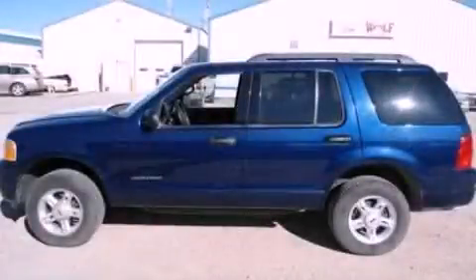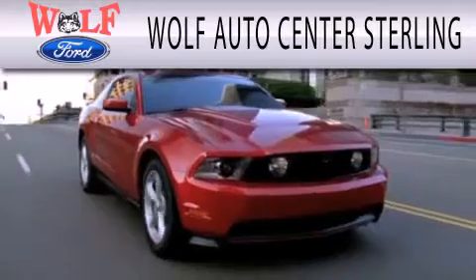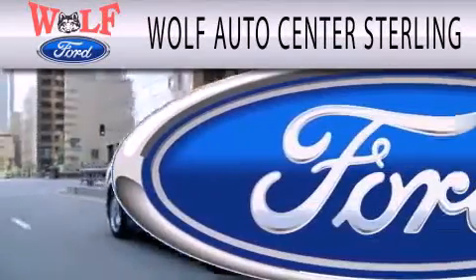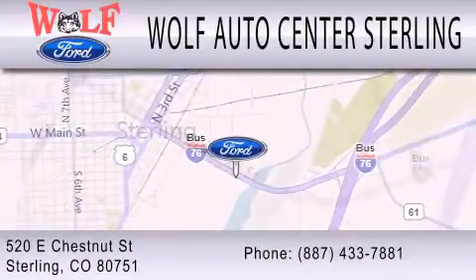Call or visit us right now and arrange your test drive today. Wolf Auto Center Sterling is dedicated to doing everything possible to ensure that the experience you have selecting your next vehicle is as pleasant as possible. We're located at 520 East Chestnut Street in Sterling.